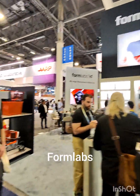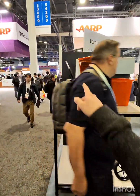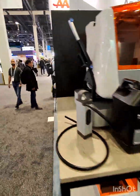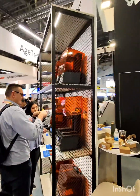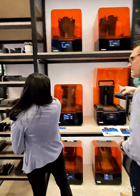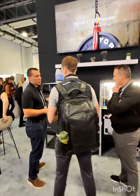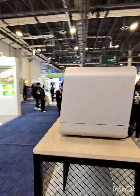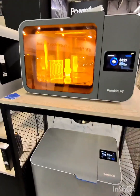And here we have Formlabs. This is their automated system where it automates pulling off prints and dropping them in here. Here's a little farm example from Formlabs. Here is the Formlabs MGAF over here. And here is the curing station they have, which looks awesome — they have a separate station for curing and washing.